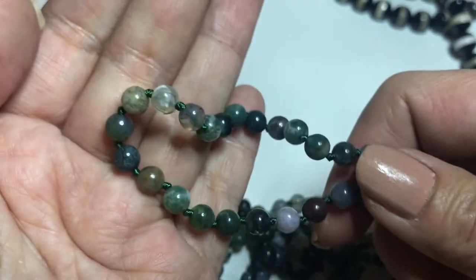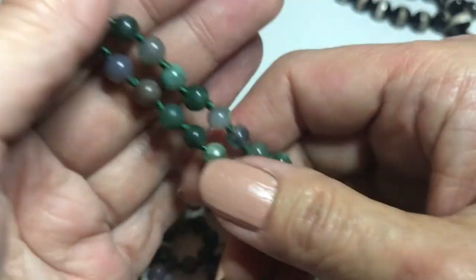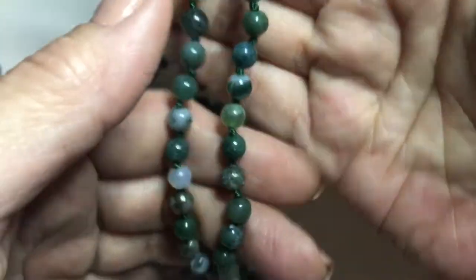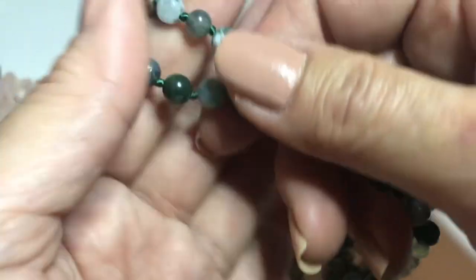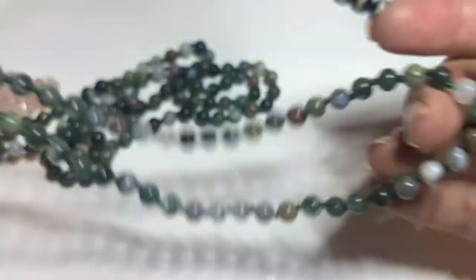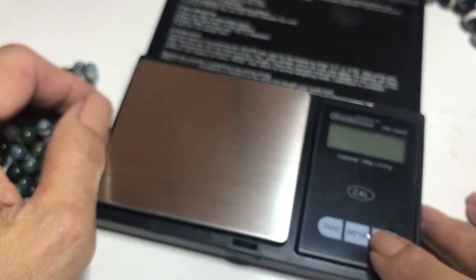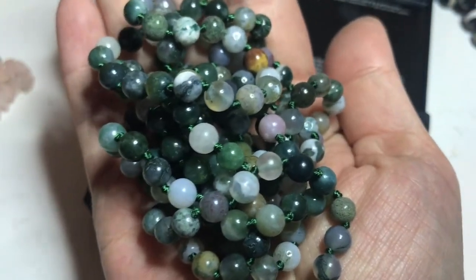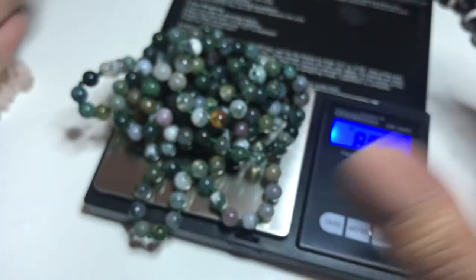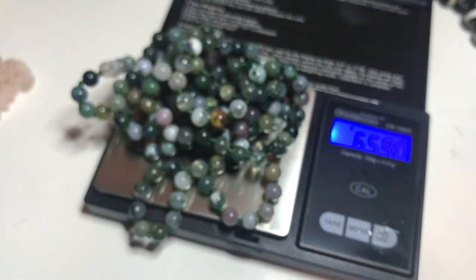Nice delicate beads — if you see all the different variations, not one bead is the same. This weighs quite a bit, so let's put it on the scale. Moss agate registers 65.90 grams.